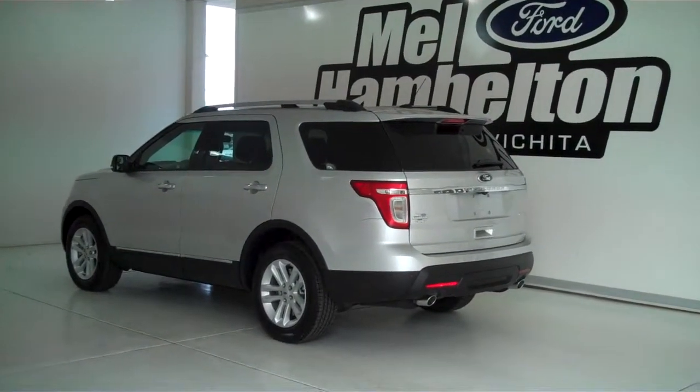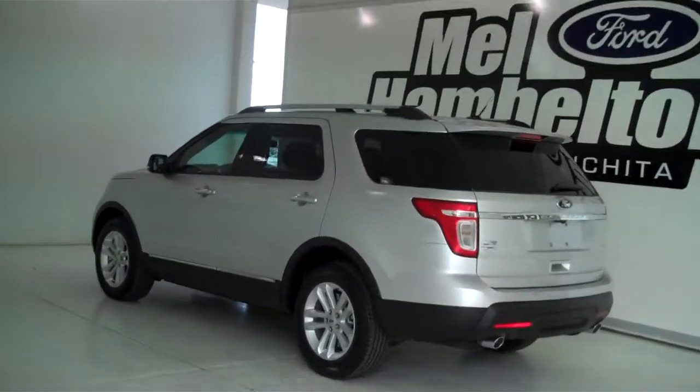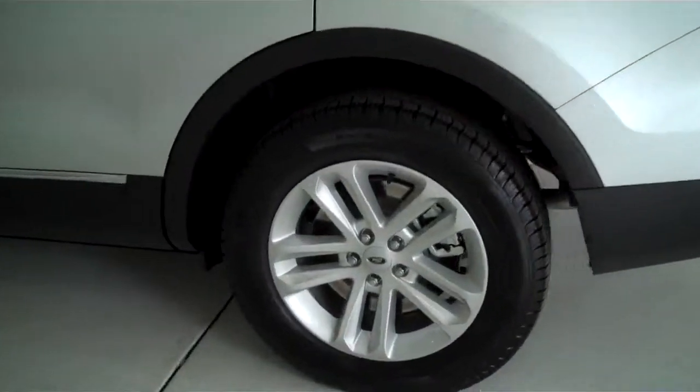140915 is a brand new 2014 Ford Explorer XLT. It is silver metallic in color, has the factory alloy wheels.